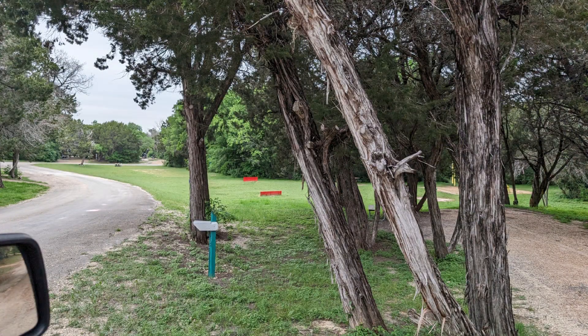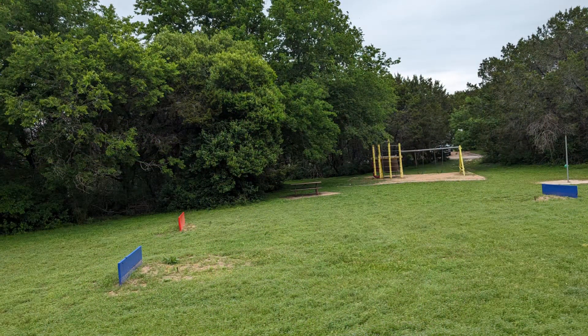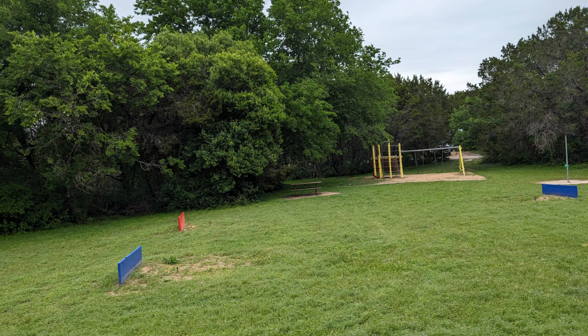We really like this campground. Hope you've enjoyed the video. Please like and subscribe and come back in the future.